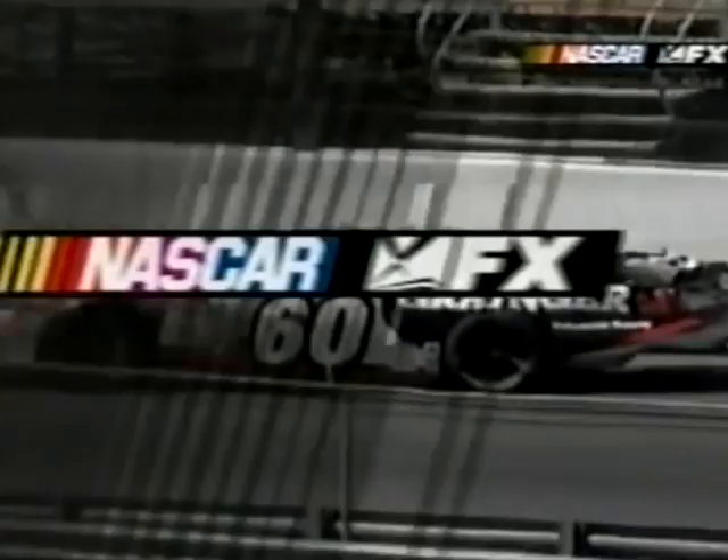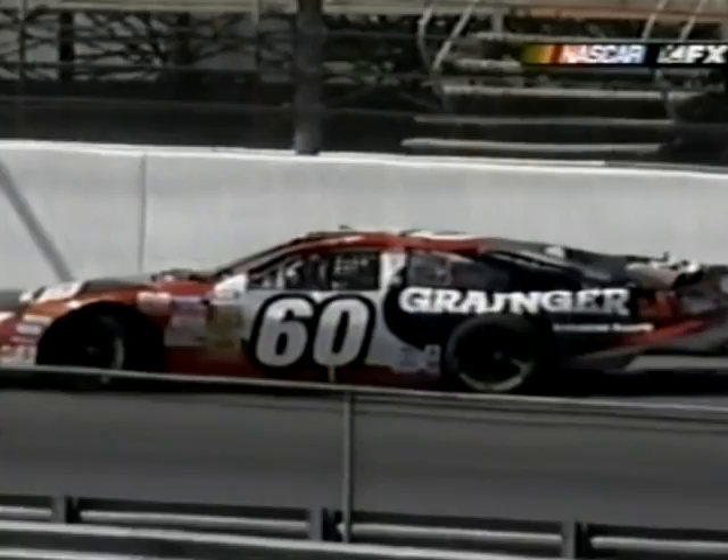Something definitely broke on that truck. You can tell that Greg hit him awful, awful hard. You can finally see Greg starting to move his hands around a little bit inside the car, which is good. The window net's not down yet.